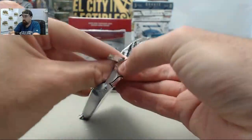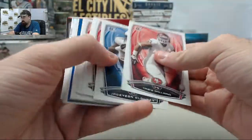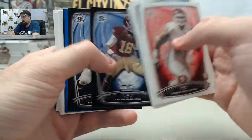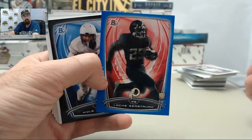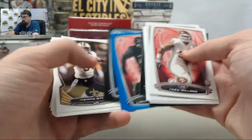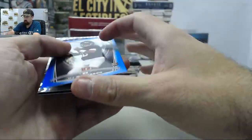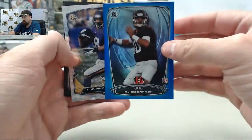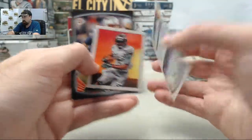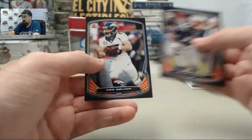Seems like everybody's putting mini cards into their products these days — they're not the easiest things to handle when you're breaking, that's for sure. We've got Deion Bailey, Greg Robinson. We've got Lacy Seastrunk on the blue, numbered 64 of 499. And Kyle Vannoy to finish out the black rookies. AJ McCarron blue refractor, numbered 20 of 499. We've got the Ice Card on Adrian Peterson. George Atkinson III on the mini. Aaron Dobson and Wes Welker on the blacks.